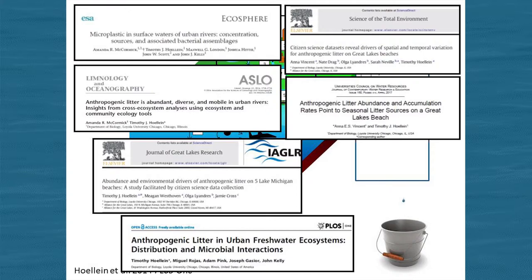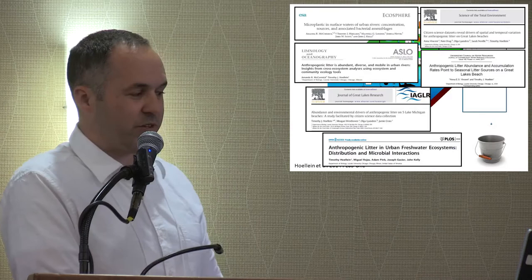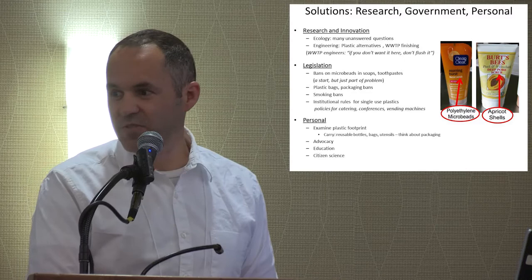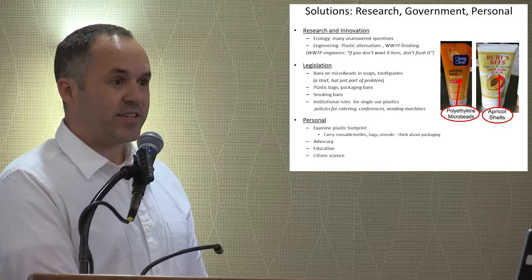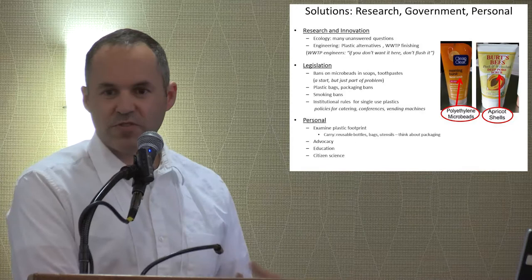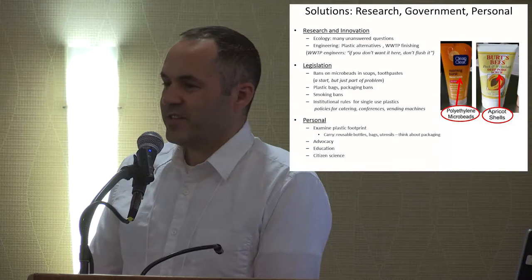We're also in a position to evaluate whether recent bans and taxes on plastic products are going to be effective. In Chicago, we have a new plastic bag tax that's been effective so far in changing consumer habits, but we don't know about the garbage on the beaches yet — we'll be able to see. It's also been useful to contribute to institutional policies at Loyola, where students and I can offer advice about plastic use in catering, conferences, and vending machines. Whenever I do this with students and show these data, they're often reflecting on their own personal plastic footprint and ways it can be reduced.